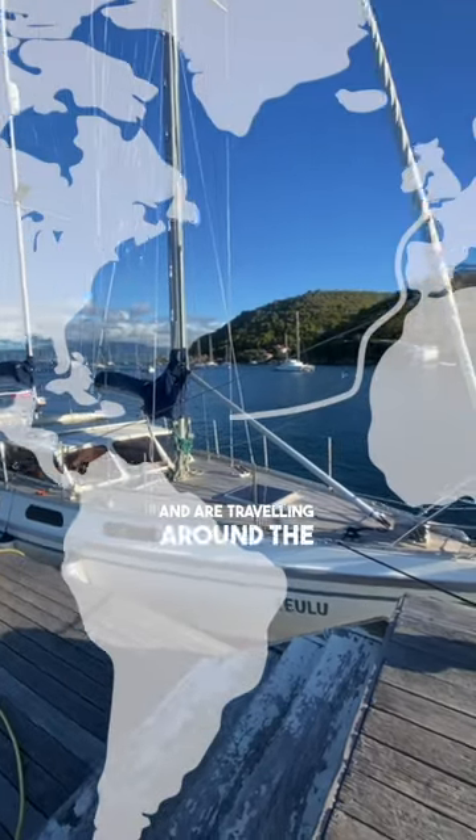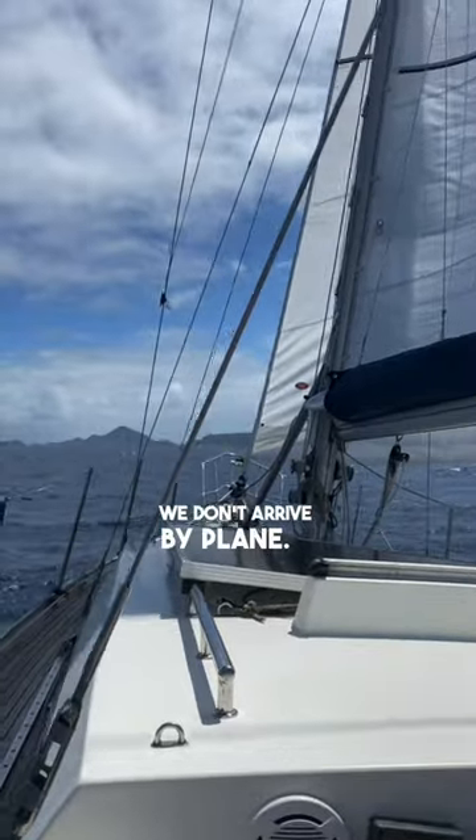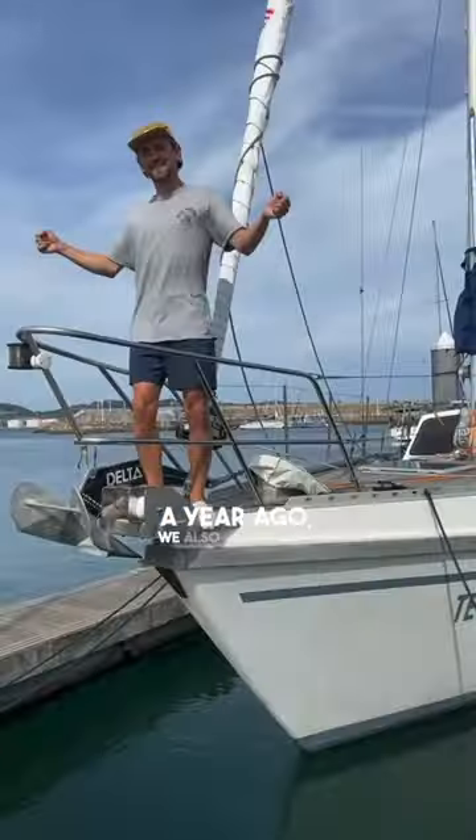We live on this sailing boat and are travelling around the world. We often get asked how we check into a country if we don't arrive by plane, and that's a good question, because when we first arrived in France a year ago, we also had no idea.